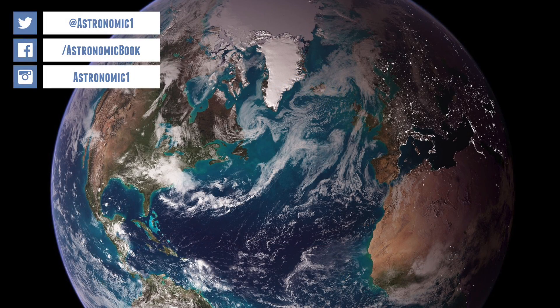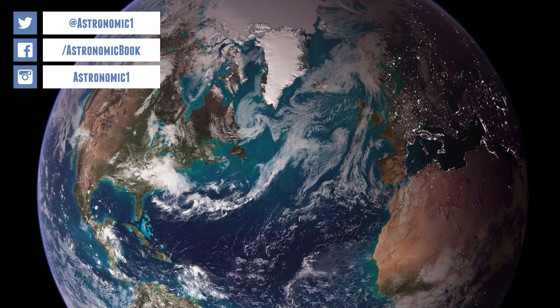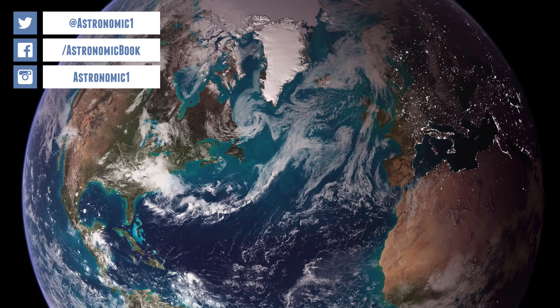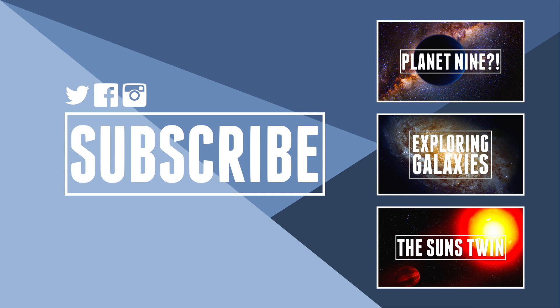I hope that's given you a great insight into some of the top candidates for finding another Earth. Fingers crossed we find some great candidates in the next couple of years. If you want more information, I'll put some links in the description about every one of these exoplanets. If you've enjoyed the video, you can click the like button, and if you want to support the channel, you can click subscribe. Thank you for watching.